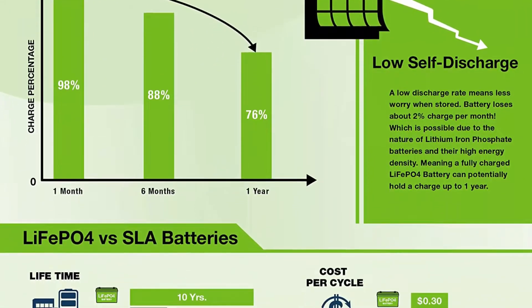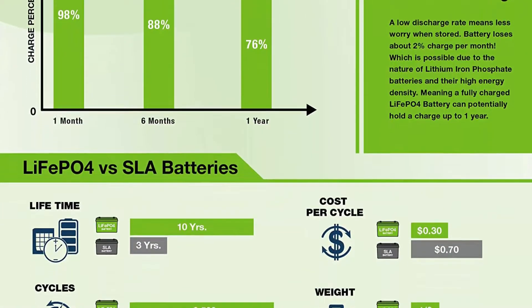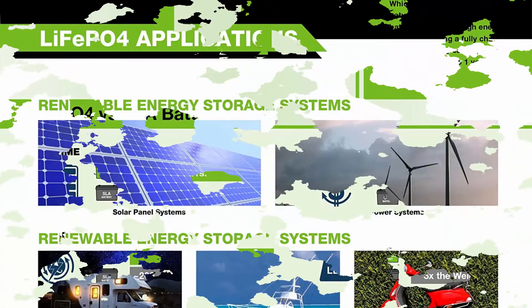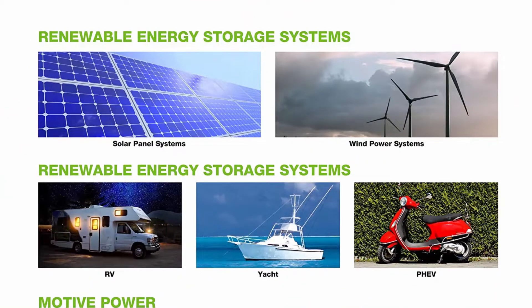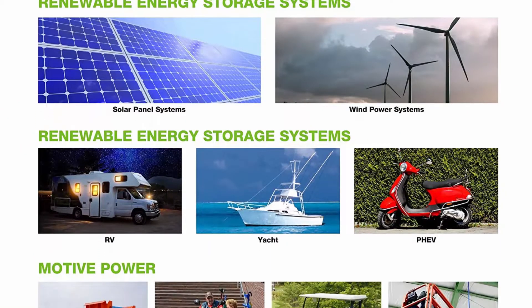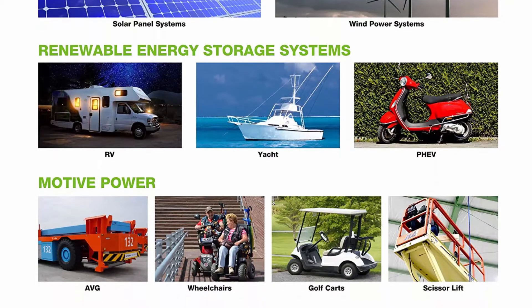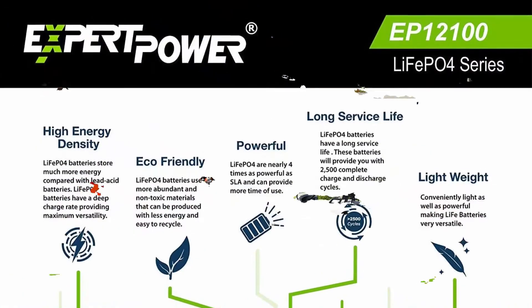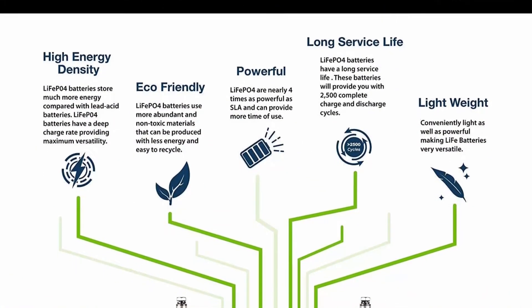Impeccably lightweight: our LiFePO4 battery is only one-third of the weight of lead acid, which makes it the ideal choice for RVs, marine, and off-grid applications when towing or mobility is a consideration. Complete protection: the lithium battery's unique built-in Battery Management System protects it from overcharge, deep discharge, overloading, overheating, and short-circuit, with an excessive low self-discharge rate ensuring up to one-year maintenance-free storage.